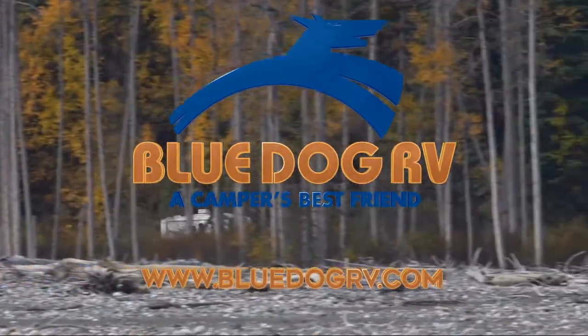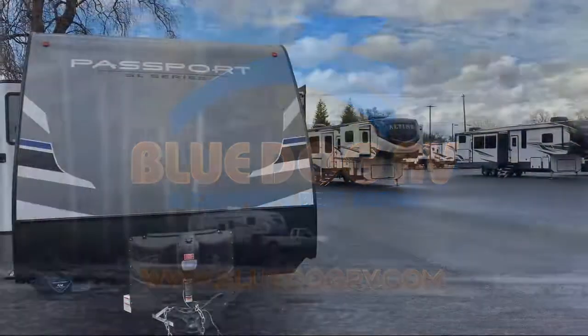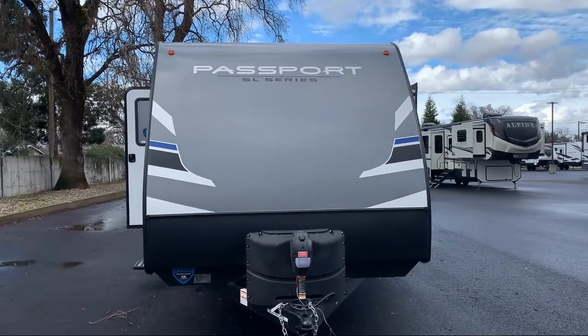Welcome to Blue Dog RV, the West's number one RV dealer. Here's a look at another unit from our massive inventory.